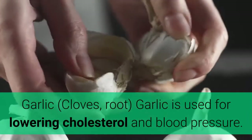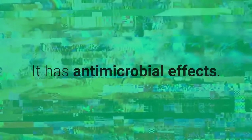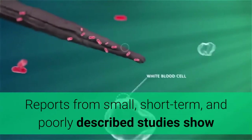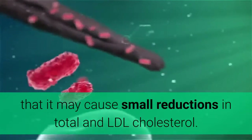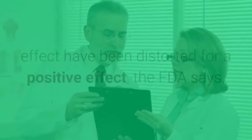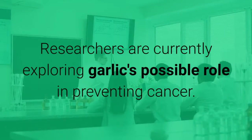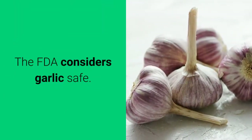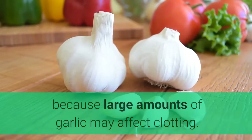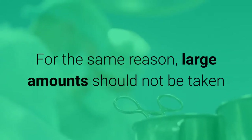Garlic — cloves, root. Garlic is used for lowering cholesterol and blood pressure and has antimicrobial effects. Reports from small, short-term, and poorly described studies show that it may cause small reductions in total and LDL cholesterol, but German research results on garlic's cholesterol-lowering effect have been distorted for a positive effect, the FDA says. Researchers are currently exploring garlic's possible role in preventing cancer. The FDA considers garlic safe, but it should not be used with warfarin because large amounts of garlic may affect clotting. Large amounts should also not be taken before dental procedures or surgery.